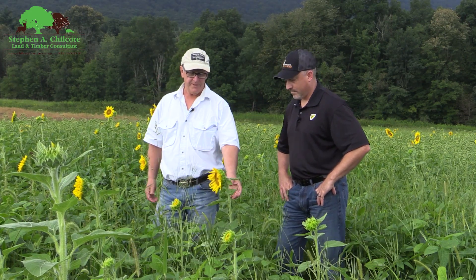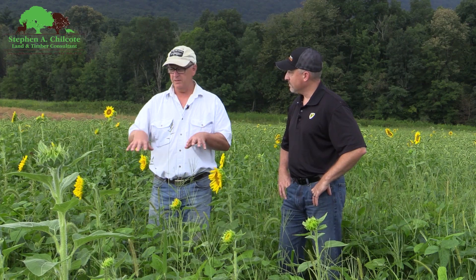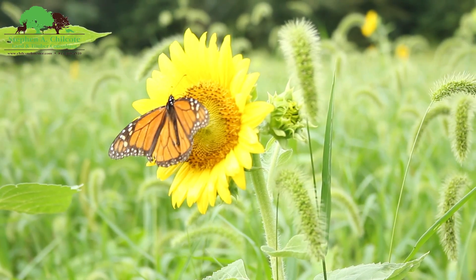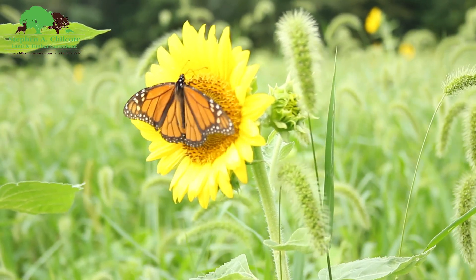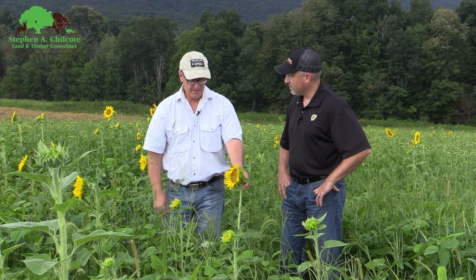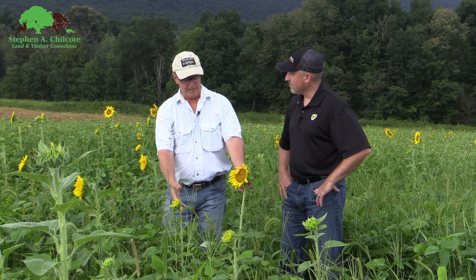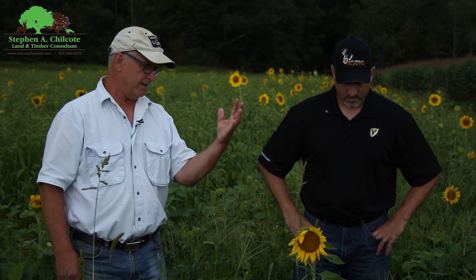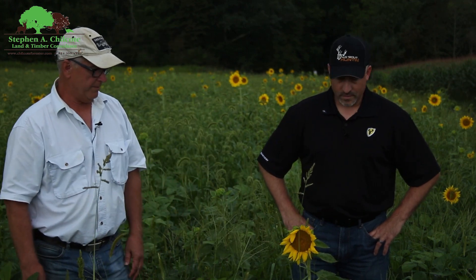In another place where I have this same mix, everything's kind of chewed on. We don't have a lot of deer pressure here, so it looks fairly good. Where deer are foraging, you'll see that all these are chewed off. However, they don't eat the flower — the flower usually makes it anyway. What you can do is put in something like a pea that will climb up this long stem. Some of these sunflowers out here are four or five feet tall. Peas can climb those, deer can eat the leaves, and then they can eat the seeds in the fall.